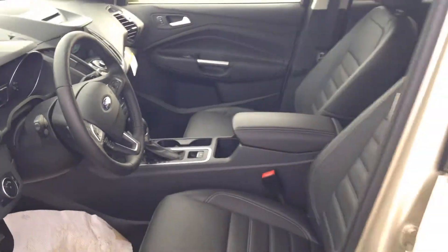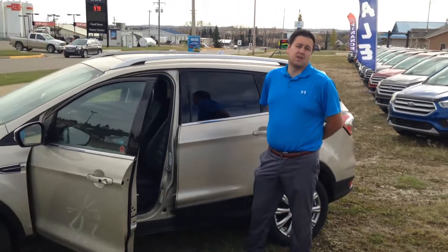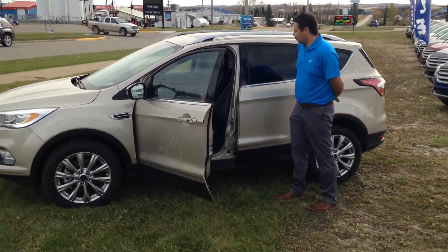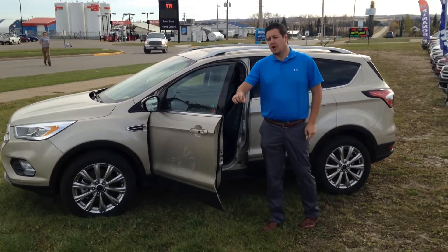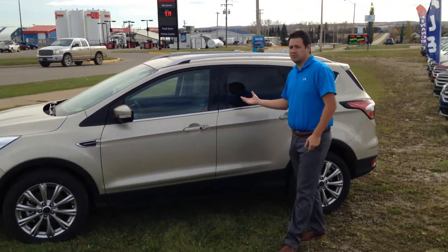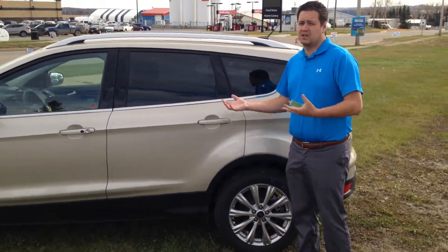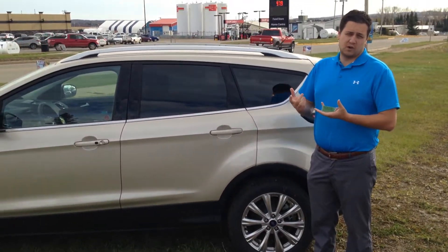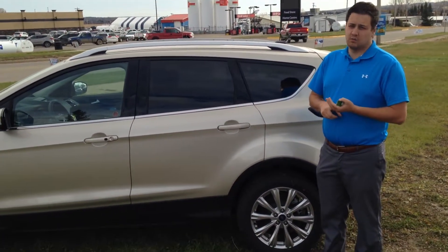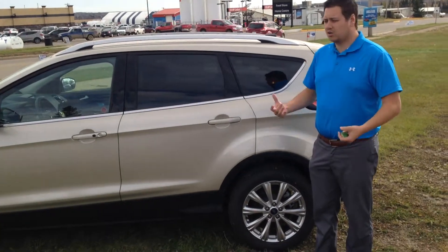You're going to have the lane keeping system, and this thing will parallel park itself — pretty cool, definitely recommend you give it a try. Heated seats of course. Everything is neatly connectable in these vehicles. You'll also get SYNC connected, which means you can remote start with your smartphone, check your fluid levels, unlock and lock your vehicle — a bunch of different cool things you can do.